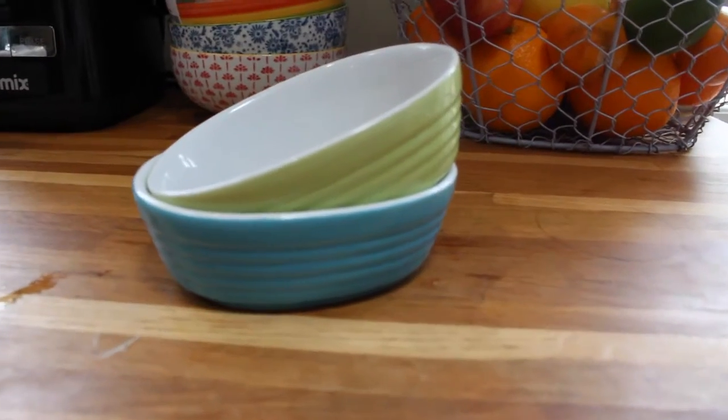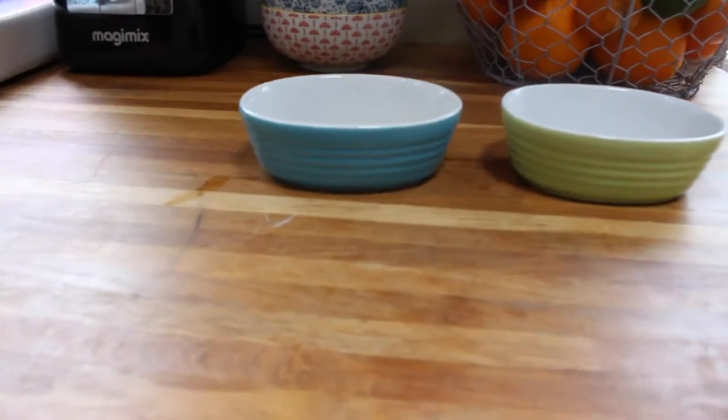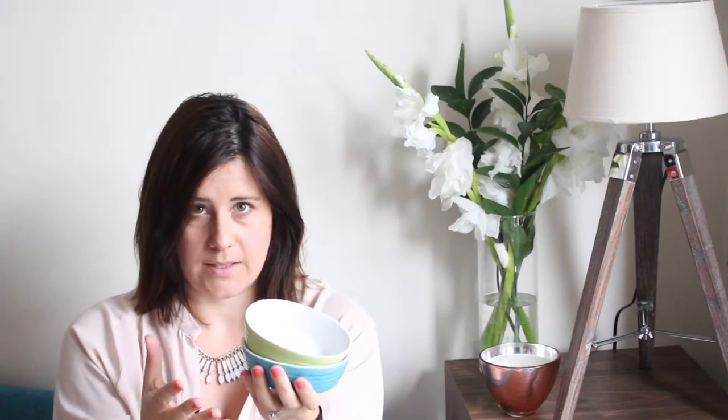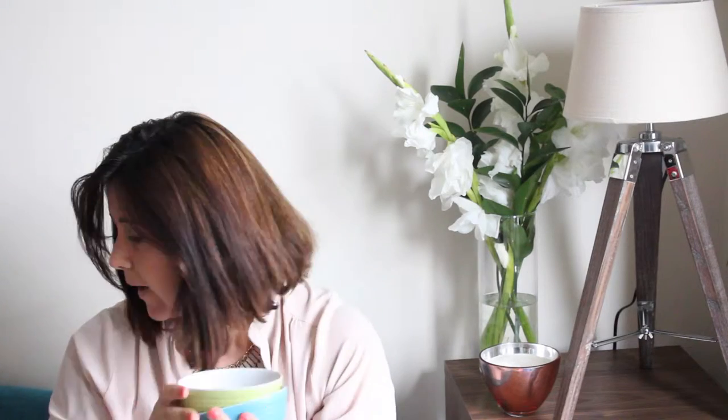Next from Poundland are these mini casserole dishes — again I think these were one pound each. They are quite small but they're really good for children's-size portion dinners, particularly for things like lasagna, shepherd's pie, casseroles, things like that. A total bargain at one pound each.